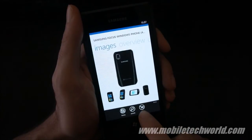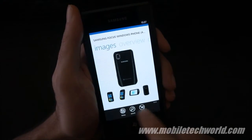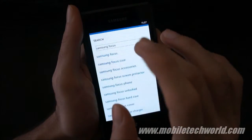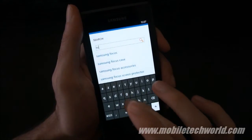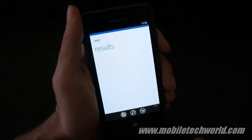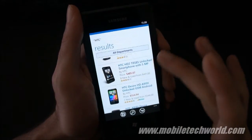You can directly jump to the cart or do a search by tapping on the icons in the application bar right here. Let's try to do another search, just for HTC for example. Super fast.